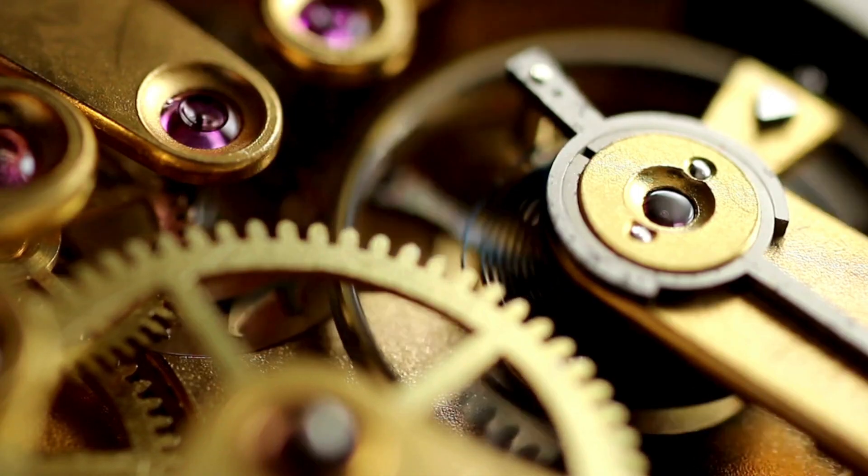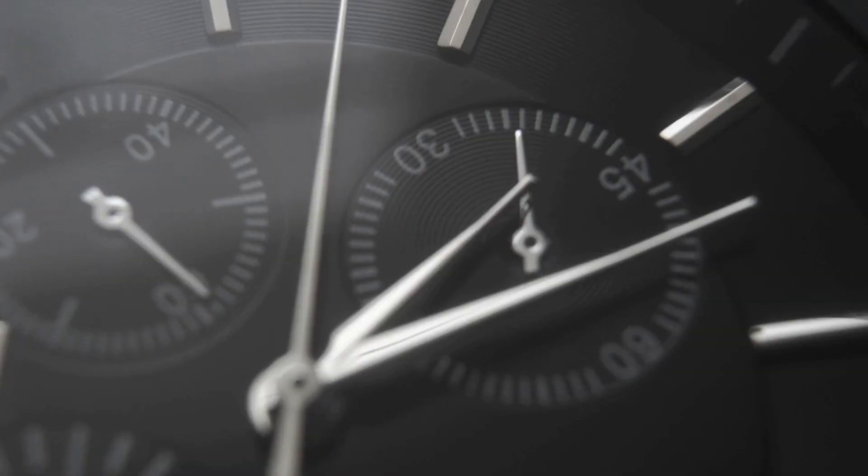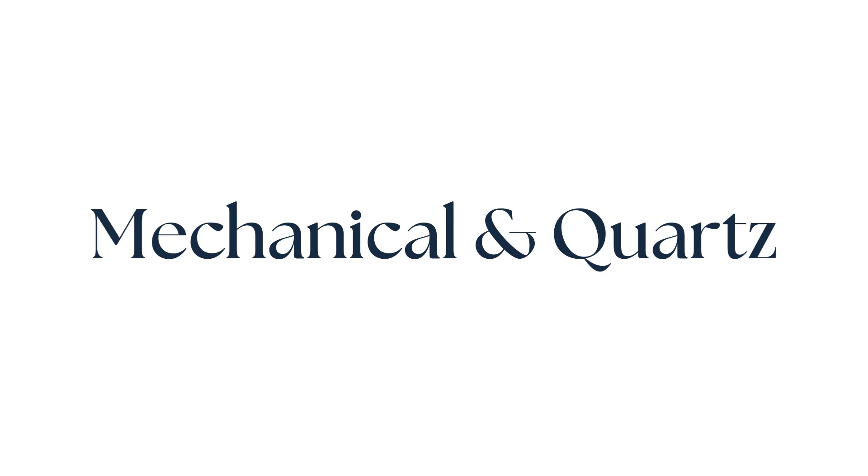Movement refers to the assembly of components that exist within a watch, allowing it to tell the time. Movement is commonly regarded as the engine that powers a timepiece. Watch movements can be categorized into two main types: mechanical movements and quartz movements, each with distinct characteristics and advantages.